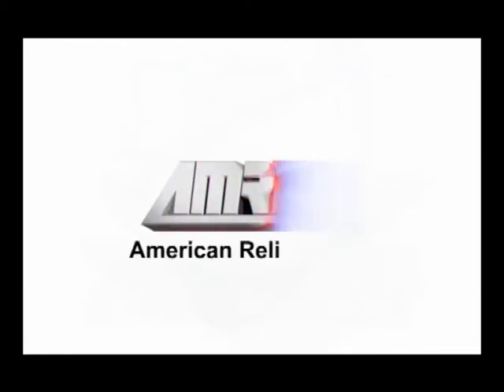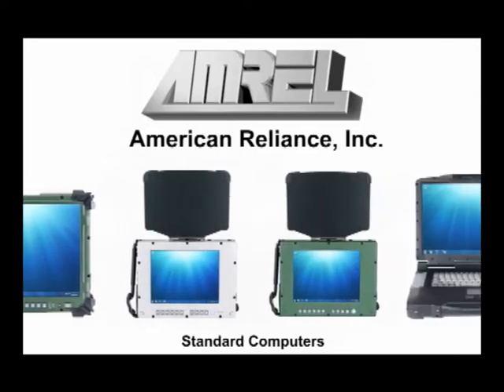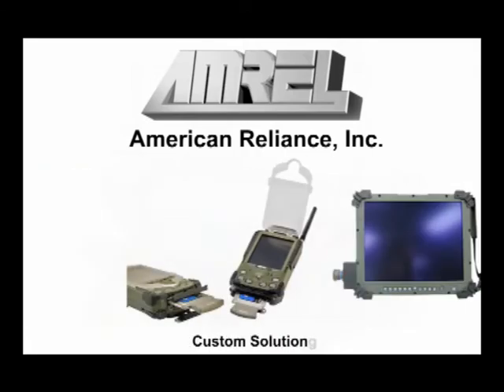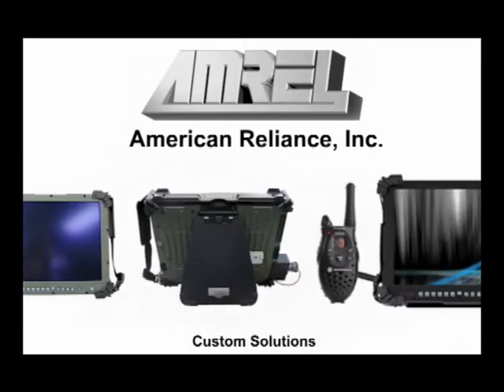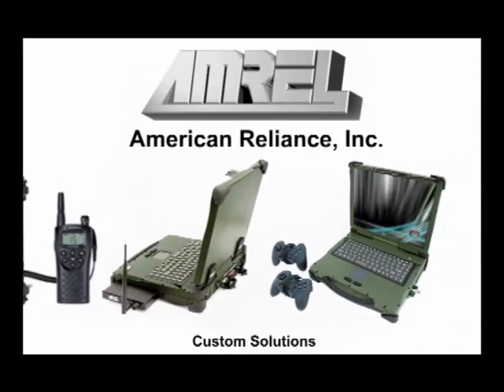American Reliance, also known as AMREL, has a long history of integrating third-party hardware into computers for low-footprint, one-box solutions. In fact, our premier line of Rocky Computers is designed with modular components as well as an open platform.